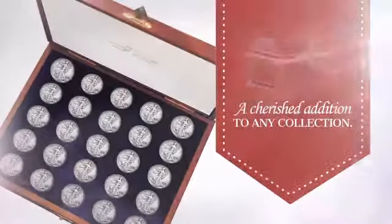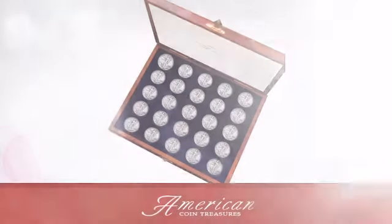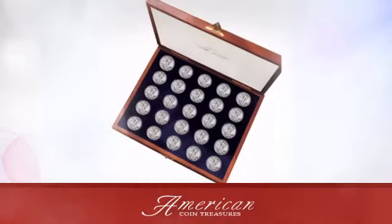A cherished addition to any collection — an American Coin Treasures exclusive.